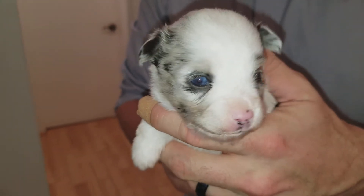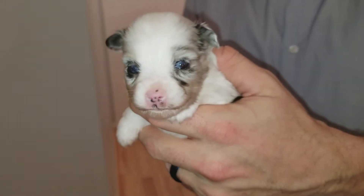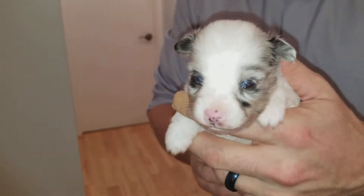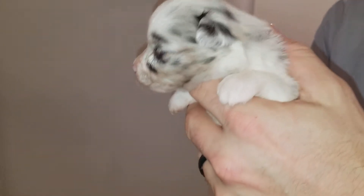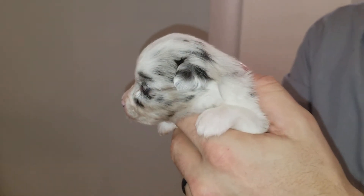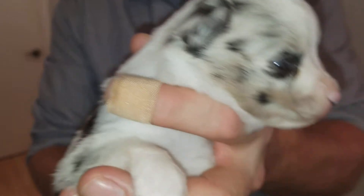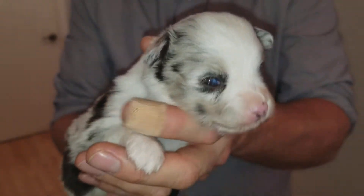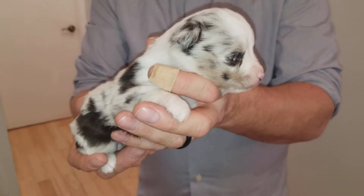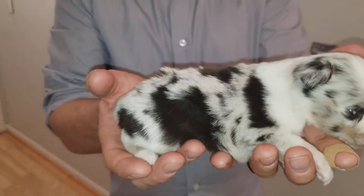This here is Tango. As you can see, she has two really bright blue eyes. On the side of her face here, you can see she has some copper growing in. As she gets older, it will get much more vibrant. Right now, she's only going to be three weeks old on Sunday, so it's not really that strong showing right now.